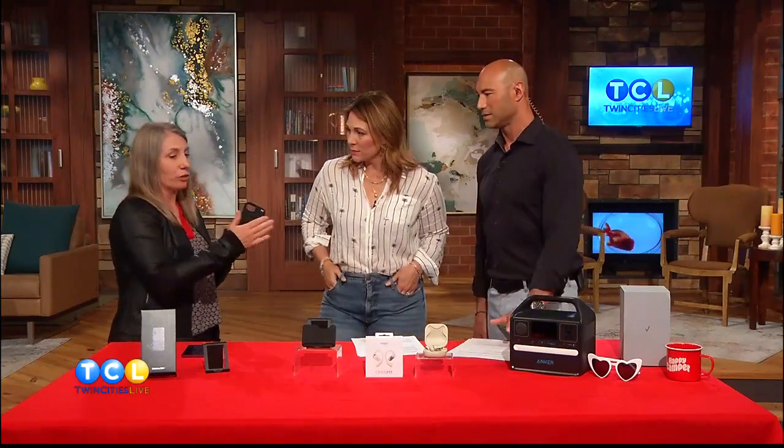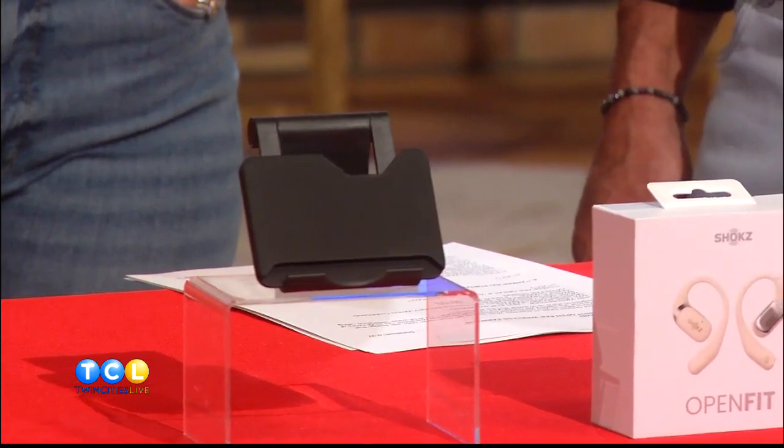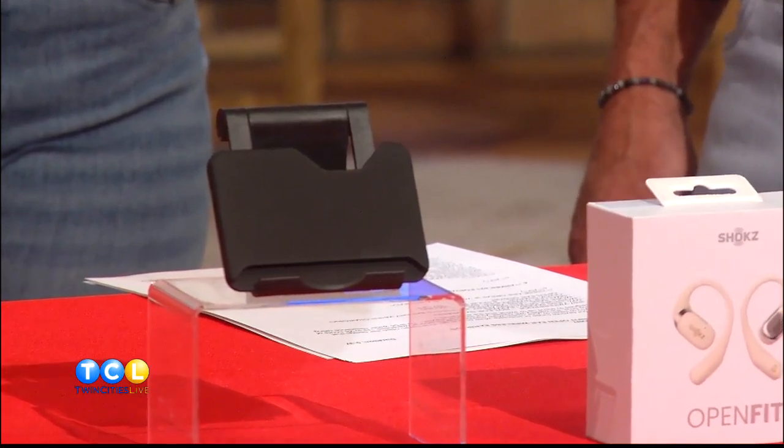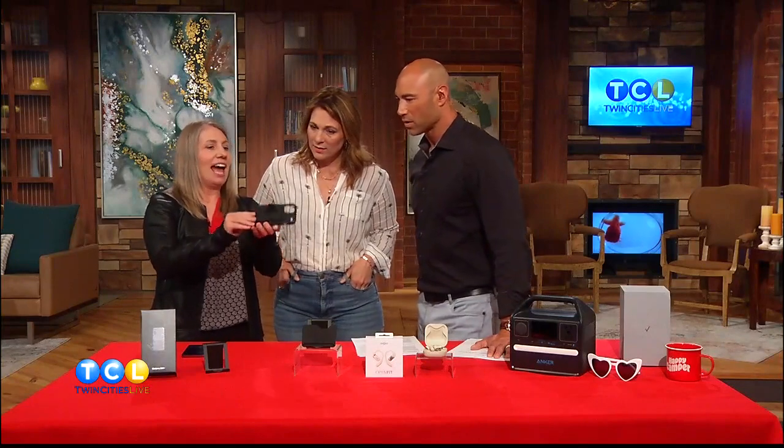There's also a wallet attachment, so if you're going to walk around the lake and don't want a fanny pack or a jacket, you just clip on the wallet. And there's a stand — if you're traveling, you flip this out and it clips over your tray table. So when your seat is in a full and upright position, you can still watch — you've got a little movie theater right there. You can stream the latest Bridgerton.